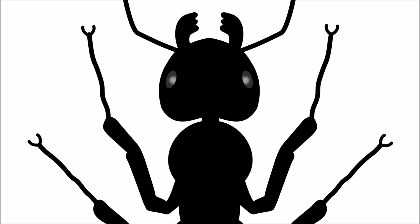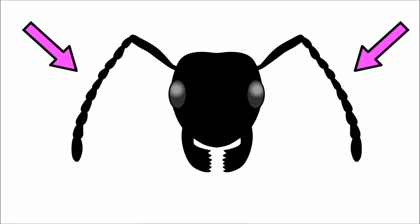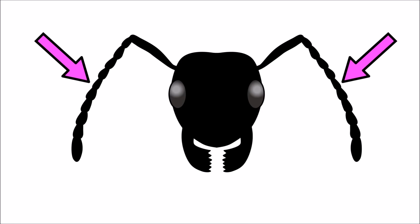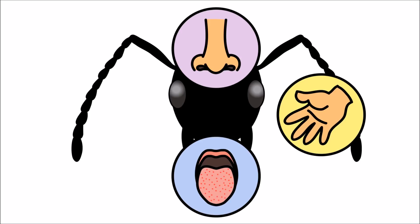Ants have six legs and have claws at the end of each leg. On top of the ant's head are two antennae. These antennae, called feelers, are used to smell, touch, taste, and hear.